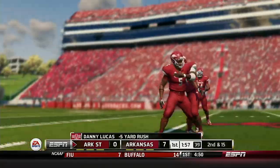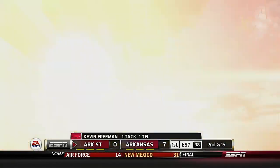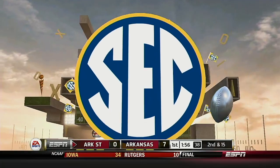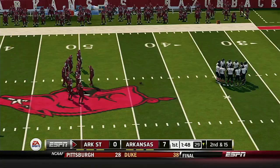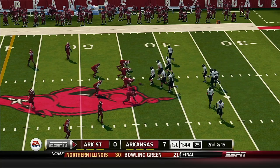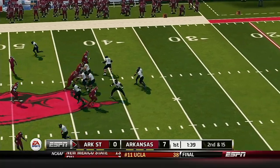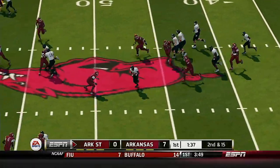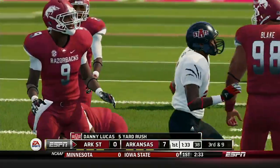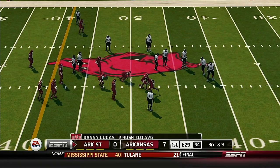He's tackled at the 44-yard line. Second down, they've got 15 for the first down, ball on the 44-yard line. Nice run and he's brought down. That'll make it third and nine.